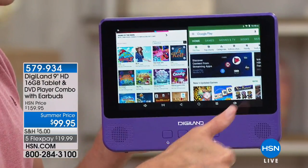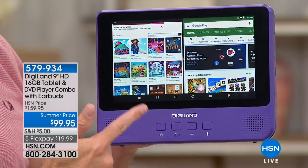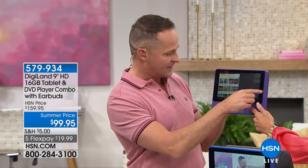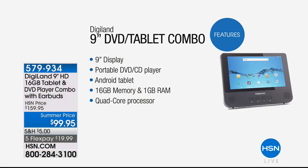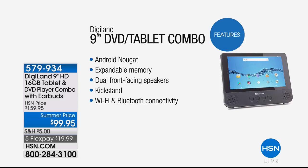This is just the beginning. Voice detection is built in — the best front-firing speakers. Would it be okay if we take a really quick look at those features? Only a little over a hundred left in the purple, so it's already running. Beautiful 9-inch display, one of the largest we've seen in a DVD-slash-tablet. Portable Android — the number one operating system in the world. This has 16 gigs of memory with an expandable memory card slot, upgradable to 128 gigs. Quad-core processing. Android Nougat. Dual front-facing speakers. Wi-Fi and Bluetooth connectivity.